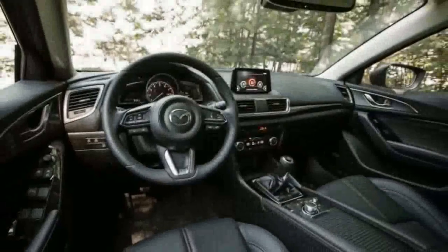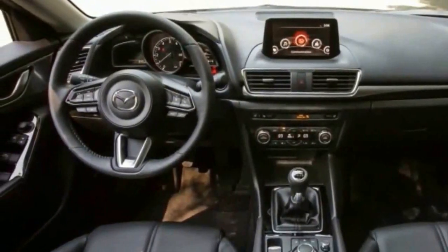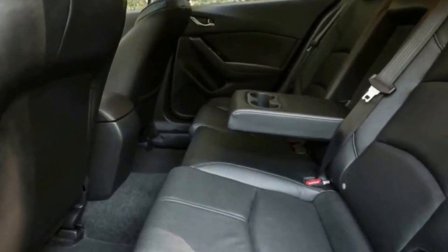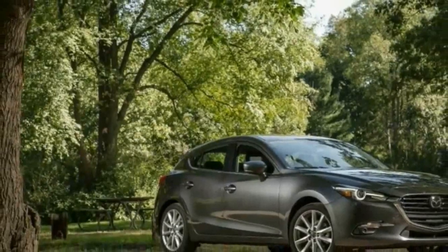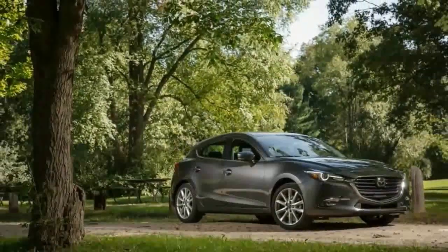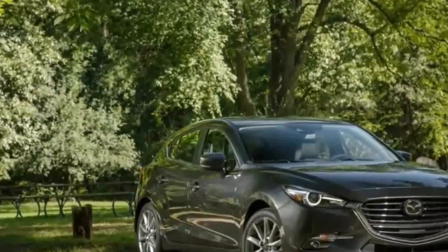We think that the hatch simply looks better, too. Our test car rang in at $28,030, handsomely equipped with the Grand Touring's standard leather-trimmed interior, power seats, and 7.0-inch touchscreen infotainment display with redundant rotary controller. It also carried the $1,600 premium equipment package.